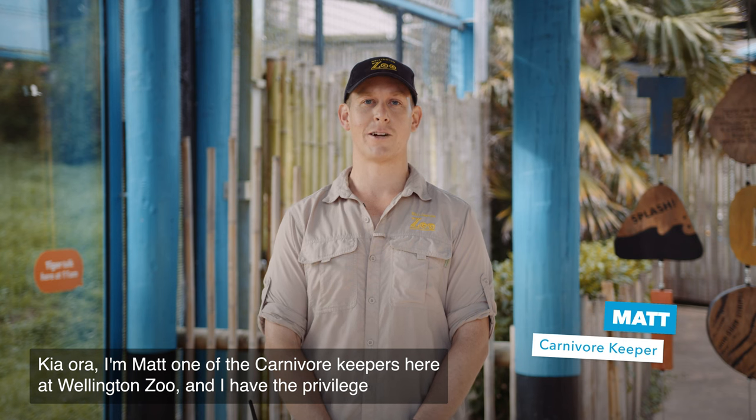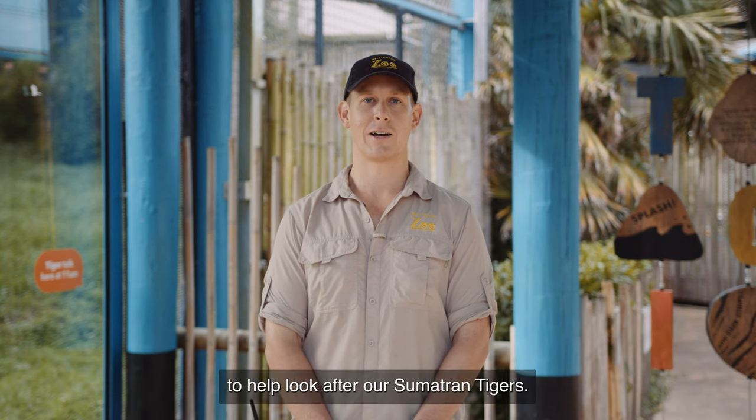Sumatran Tigers. Kia ora, I'm Matt, one of the carnivore keepers here at Wellington Zoo, and I have the privilege to help look after our Sumatran Tigers.